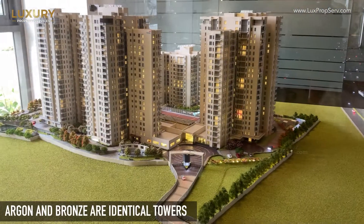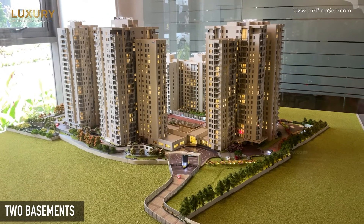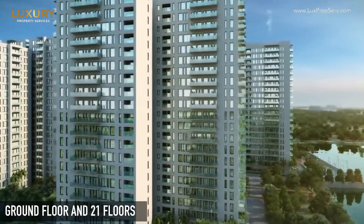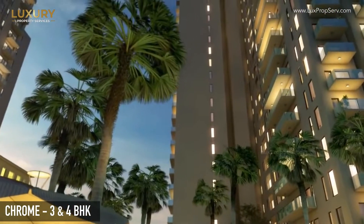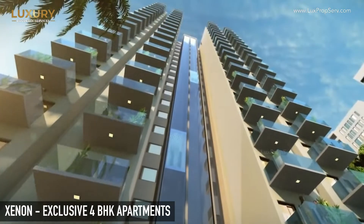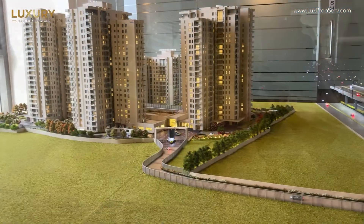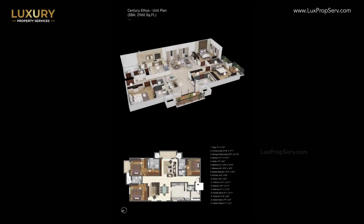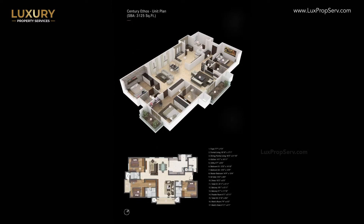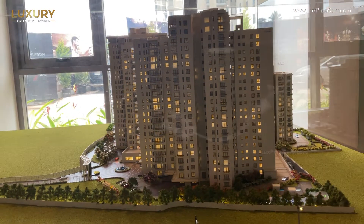Talking about Argon — Argon and Bronze are identical towers, with two basements, ground floor and 21 floors. Chrome is a combination of three-bedroom and four-bedrooms, and Xenon is a signature tower exclusive for four BHKs. For two BHK, we have a range starting from 2,850 square feet going up to 3,485. Four BHK sizes are 4,285 square feet, and then come the penthouses.